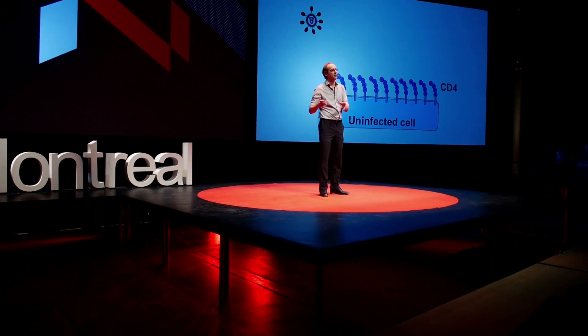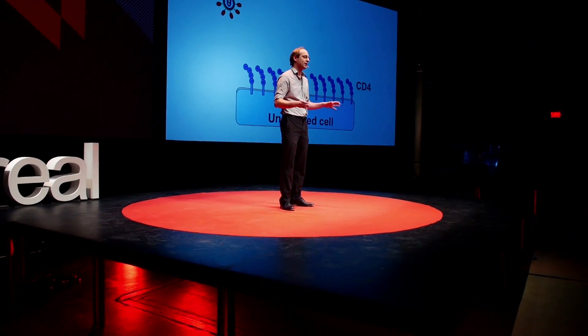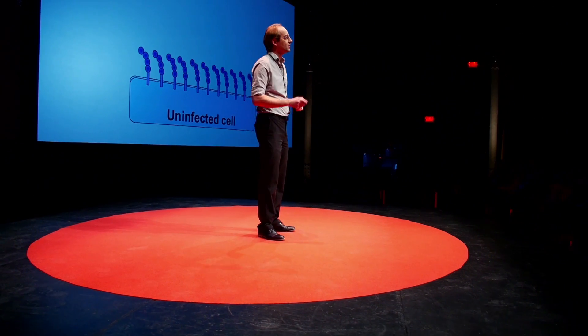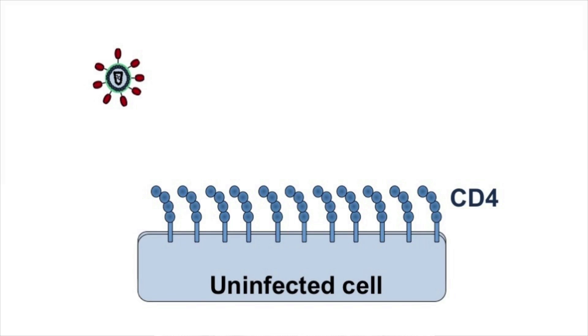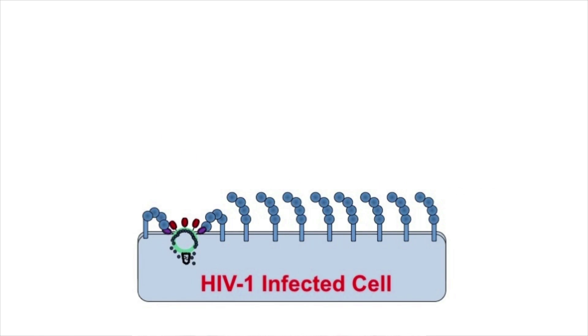Before going to this idea that we have in the lab, let me tell you some background about HIV Biology 101. The virus comes and is looking for a cell to infect, but it doesn't infect every kind of cell. It actually looks for a specific receptor. In the case of HIV, the receptor is called CD4. So the virus will come, will interact with CD4, and upon interaction, this is going to allow the virus to enter the cell and infect the cell.